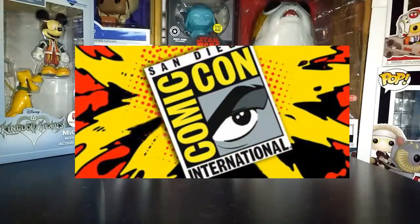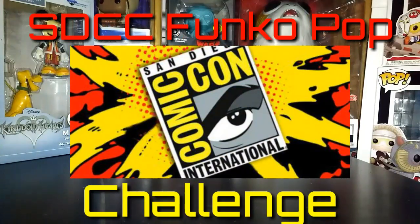What is happening guys, coming back at you with the nerd video. In this video I'm gonna be doing the San Diego Comic-Con Funko Pop Challenge, so let's get to it.